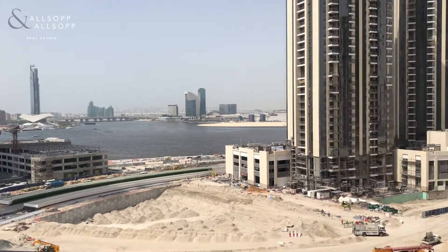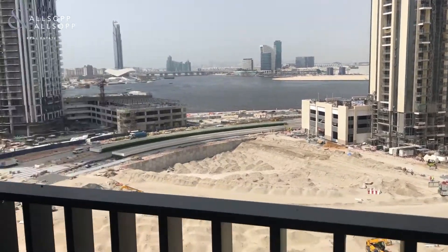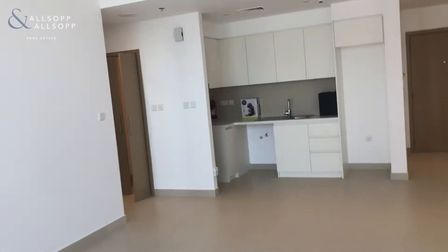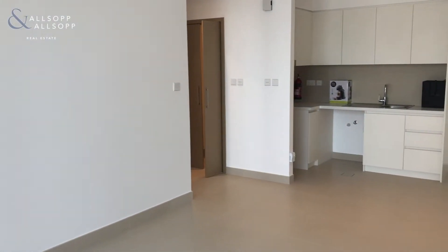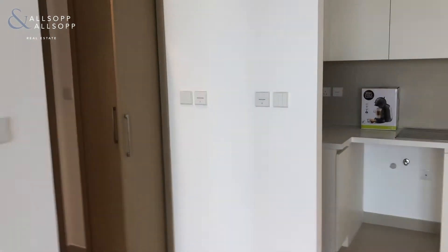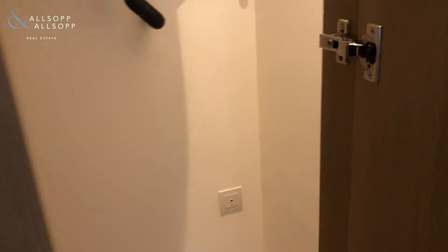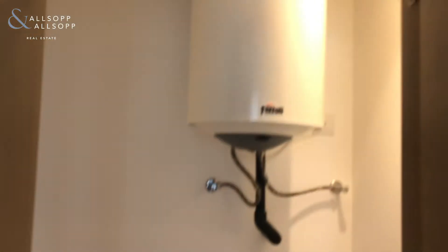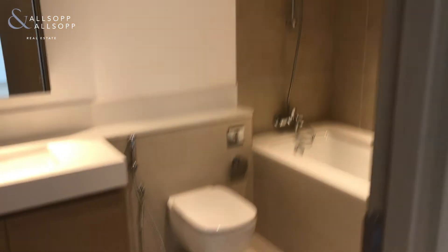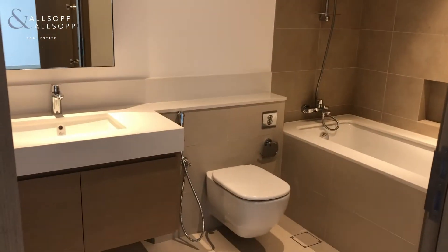There's a little bit of construction here but it's never too loud and it should be done by the end of the year. Coming back into the living and dining area, I'm going to take you over to the side where you have a storage closet with space for a washer dryer, your water heater, and then we do have the large bathroom with storage.